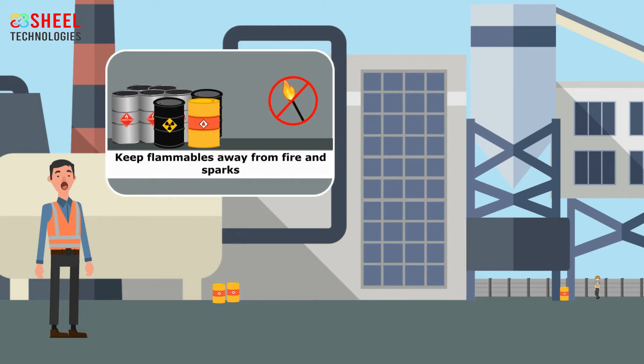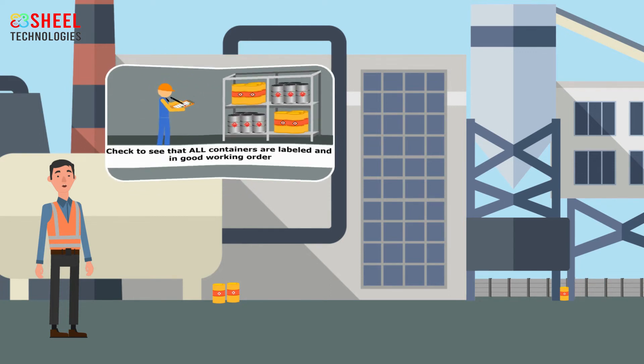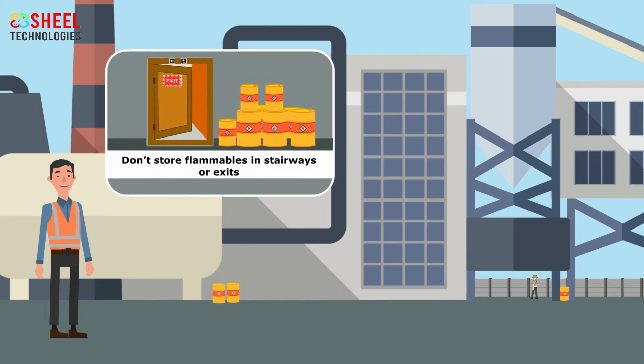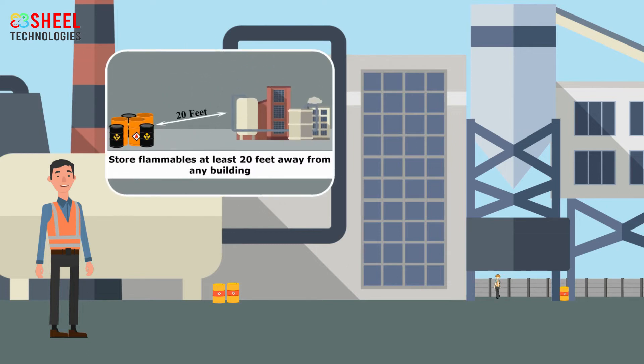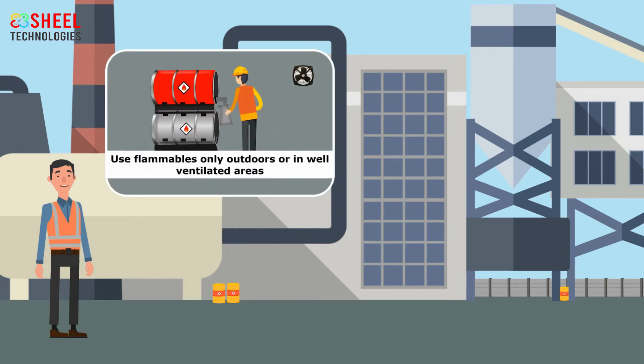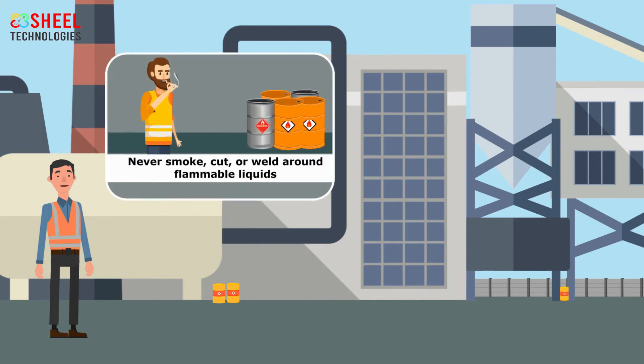Employees should always keep flammables away from fire and sparks. Check to see that all containers are labeled and in good working order. At the workplace, employees should not store flammables in stairways or exits. Employees should store flammables at least 20 feet away from any building. Use flammables only outdoors or in a well-ventilated area. Employees should never smoke, cut, or weld around flammable liquids.